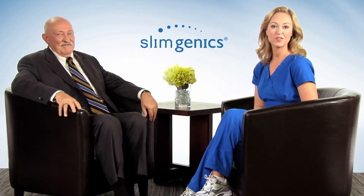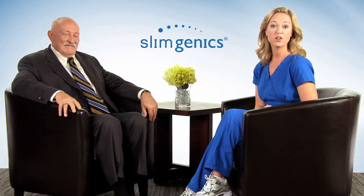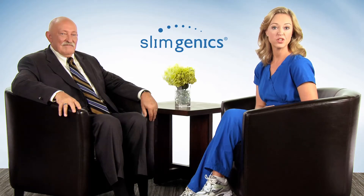Hello, I'm Kim Christopher, Program Director for Slimgenics. Today I have the honor of speaking with world-renowned nutritionist and pharmacognosist Dr. Dennis Jones. Thanks for being with us, Dr. Jones. It's a pleasure.